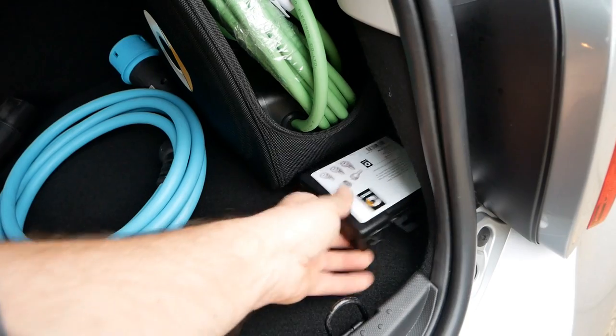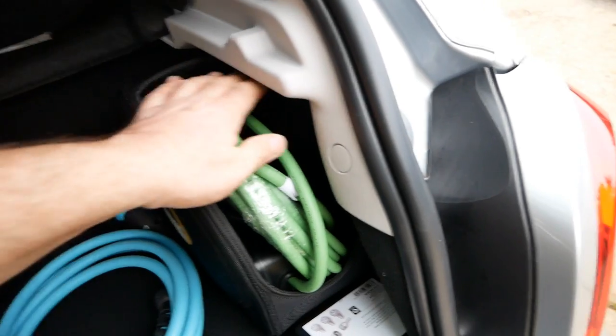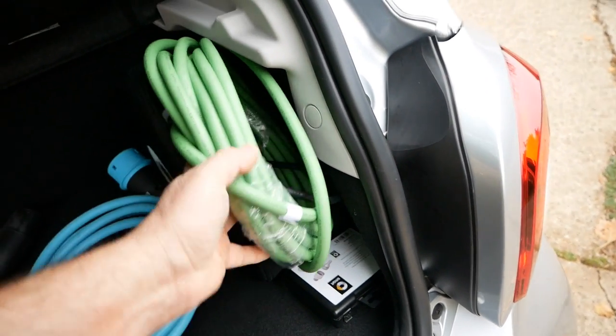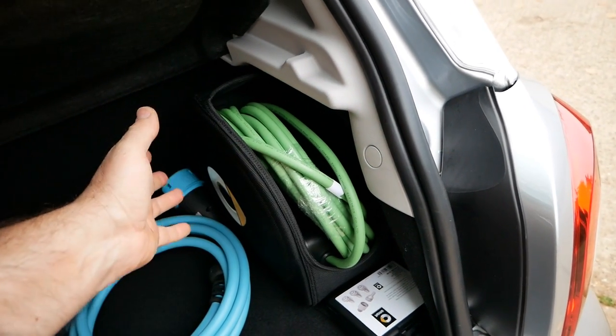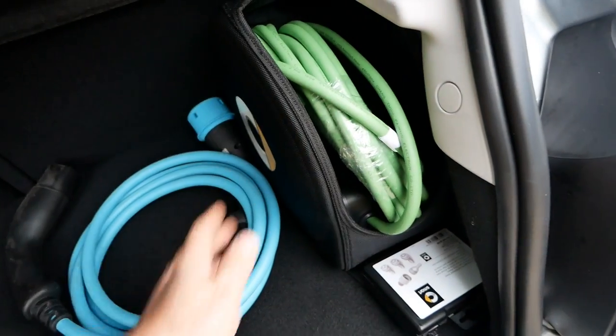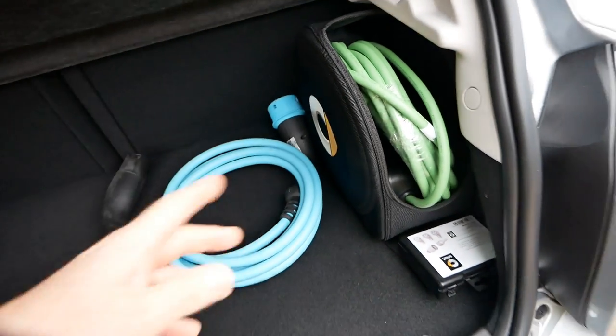There's a locking wheel nut key in there too. The Smart bag is quite nice - it's pinned at the top, fixed to the sides, and open at the top rather than zipped, which lets you get the cable in and out easily. It keeps the cable pulled up at the side so you're not using up floor space. In reality you'd probably just keep the granny cable in the car most of the time anyway.